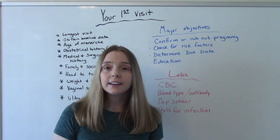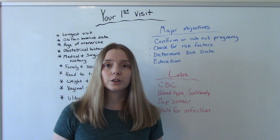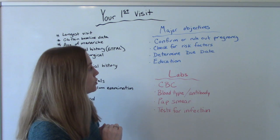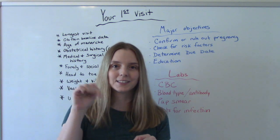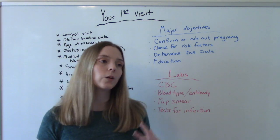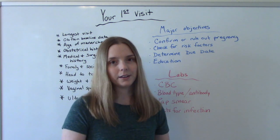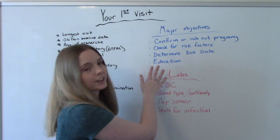Risk factors can include comorbidities like diabetes, high blood pressure, stuff like that. It also can include social factors like smoking cigarettes, drugs, alcohol, that sort of thing. Next we'll determine the due date — I already have a video on that, which I'll link in the description below. And then lots of patient education. Our goal with every pregnant woman is that she will have a healthy pregnancy, a healthy delivery, and give birth to a healthy baby. A good way to make sure that happens is good patient education.